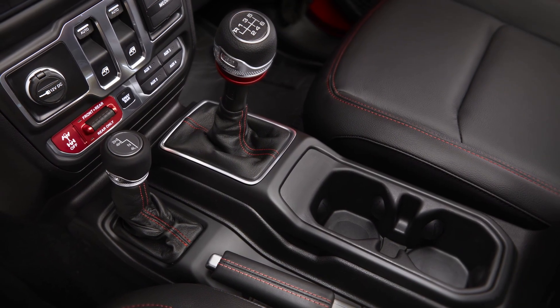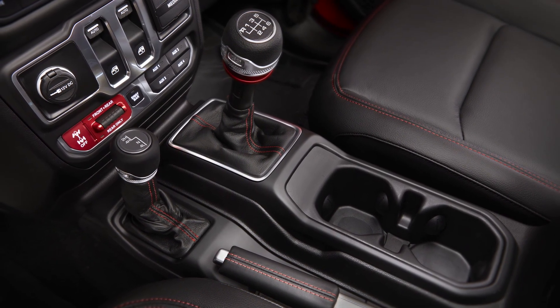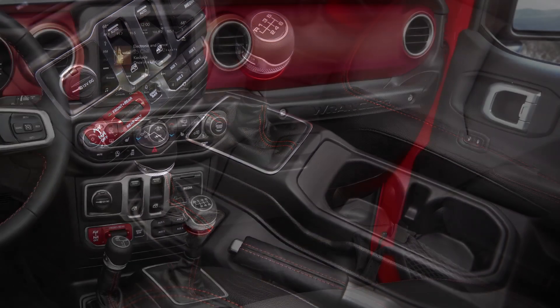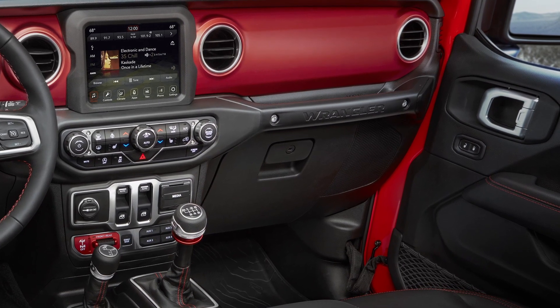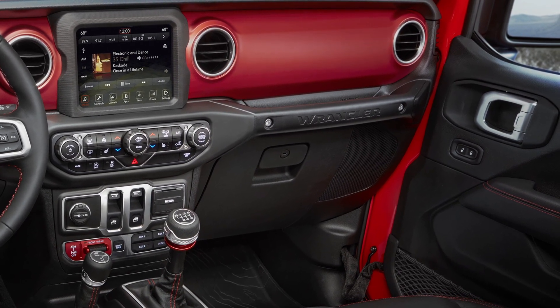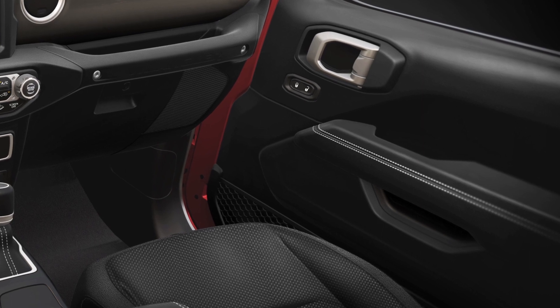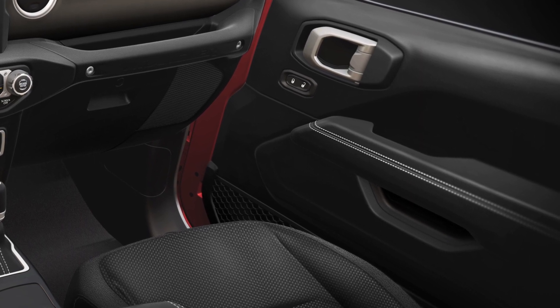Ergonomically, we've raised the entire center console up higher in the vehicle so that the shifters and your cup holders are closer to the occupants. I've taken the grab handle on the instrument panel and lowered that as well so it's closer to smaller occupants. We've also taken the armrests on the doors and extended them all the way forward so that you can now finally lay your arm out straight.